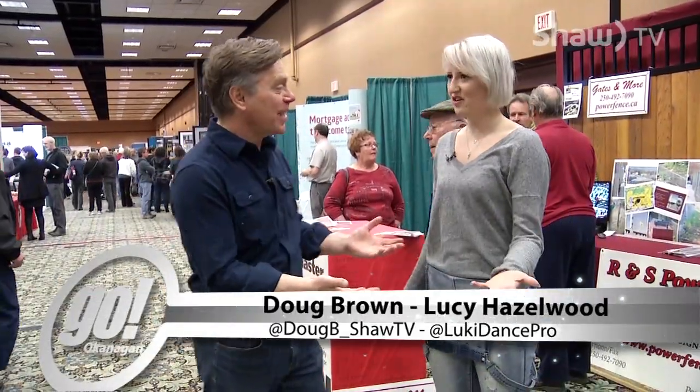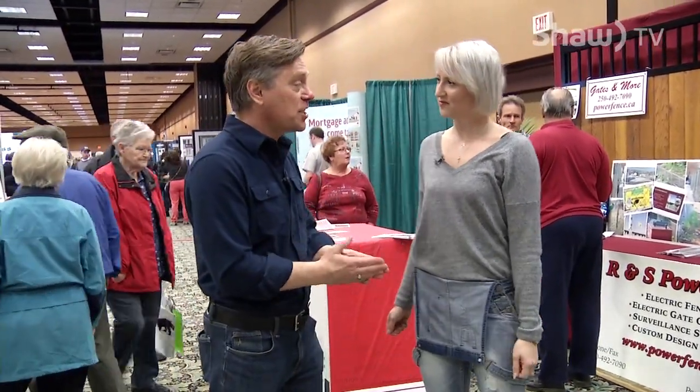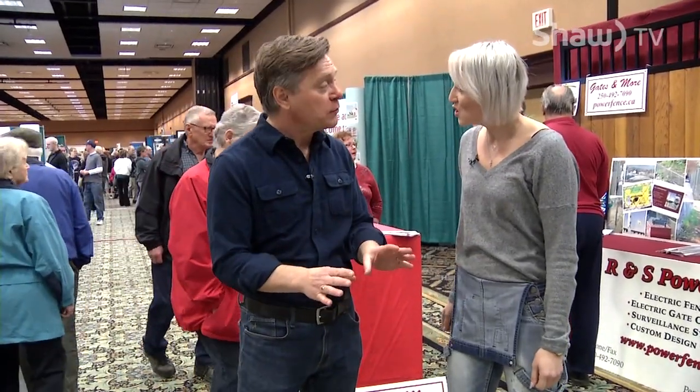Thanks Lucy for getting up early and coming down here today. This is the Penticton Trading Convention Centre where the South Okanagan Canadian Home Builders Association is holding their 21st annual Home and Renovation Show.